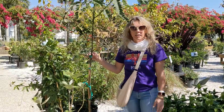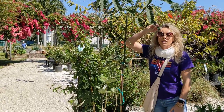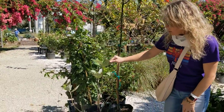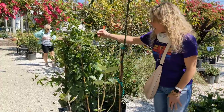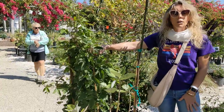I'm getting a popcorn cassia for two local kinds of sulfurs — and if you touch the leaves it smells like popcorn. I'm also getting a giant milkweed; it's not in great condition but I can nurse it back. And I've got a Passiflora incarnata which will host three of our local longwings.